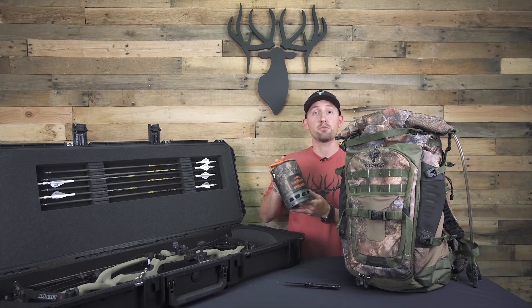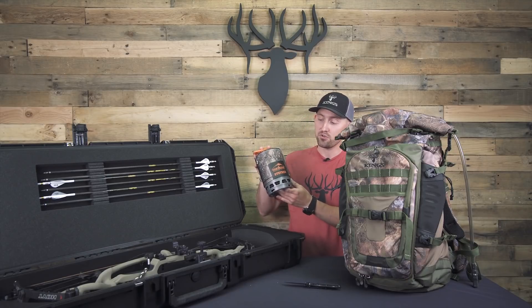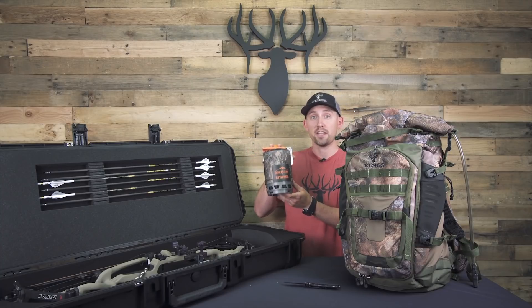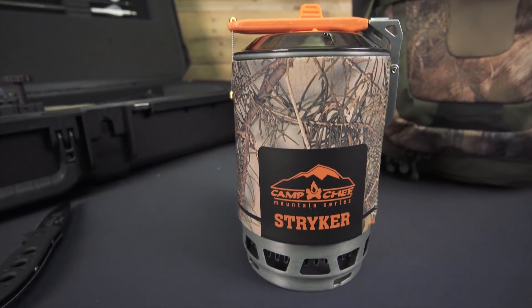The next free gift is at three hundred dollars or more. It's the new Camp Chef Striker stove, and the new thing this year is they're offering it in a King's Camo mountain shadow neoprene sleeve.